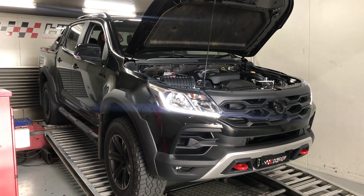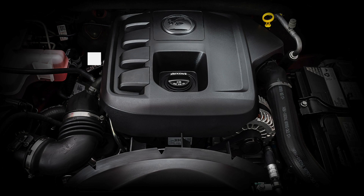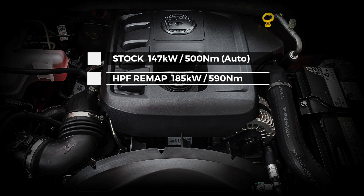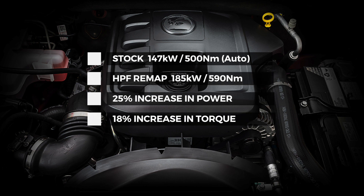However, for those SportsCat owners hungry to match those muscular looks with improved engine performance, HBF has the solution, offering an ECU remap that will increase the power by an impressive 25% to 185kW, while torque jumps from 500Nm to a very credible 590Nm.